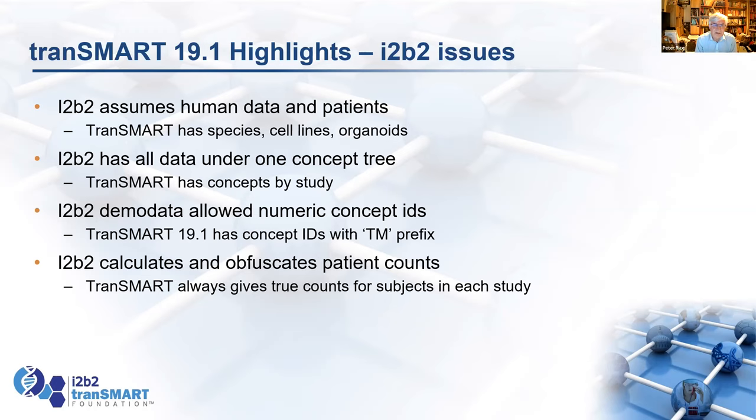One issue we found was that i2b2's demo data had numeric concept IDs, which was a bit of a surprise. Transmark had assumed it was the only package with numeric IDs, and so we found a few concepts were duplicated. We fixed Transmark to have a TM prefix — as long as i2b2 has no concept IDs beginning with TM and a number, we're safe.